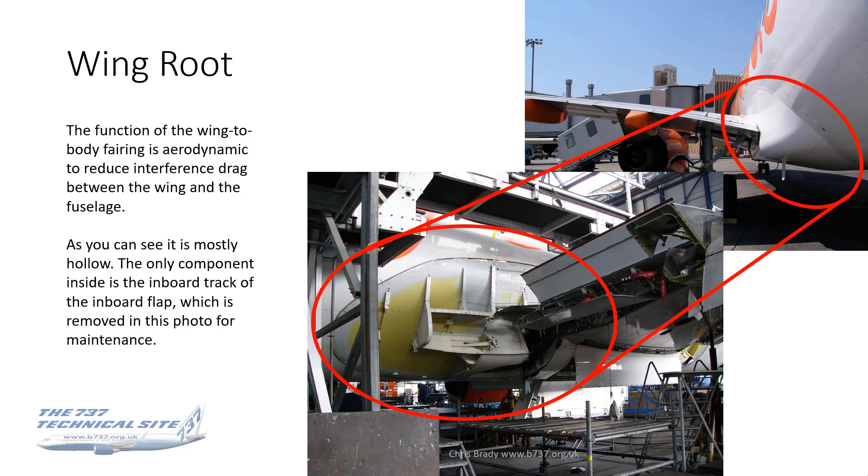Where the wings join to the fuselage, what you see on the outside is the wing-to-body fairing. This is purely aerodynamic — it's just there to reduce the interference drag between the wing and the fuselage. I managed to take a photo going around the hangars of one in for maintenance, and you can see it's actually pretty much hollow. There are no real components inside it. The only component inside is the inboard track of the inboard flap, which had been removed for maintenance. There's no great secret — there's essentially nothing inside it.